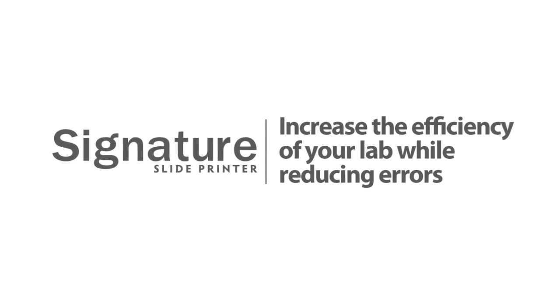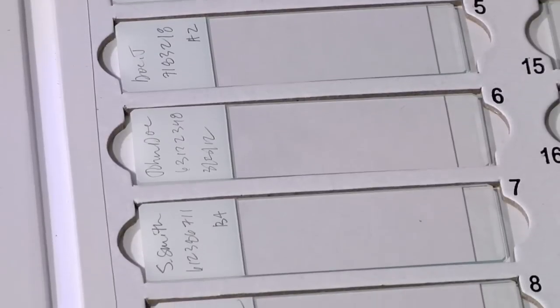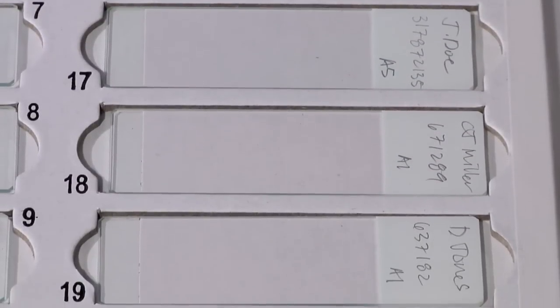Signature Slide Printer — increase the efficiency of your lab while reducing errors. Proper specimen identification is a critical task, however handwriting is sometimes difficult to read. Paper labels can fall off or be put on incorrectly and cause automated equipment to fail.